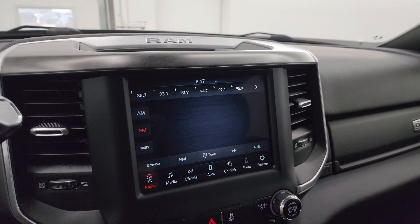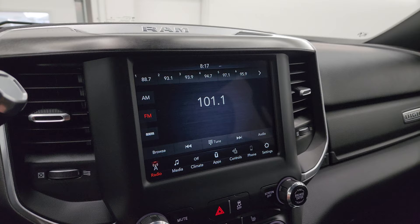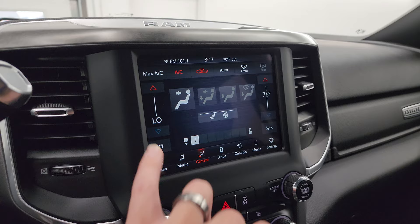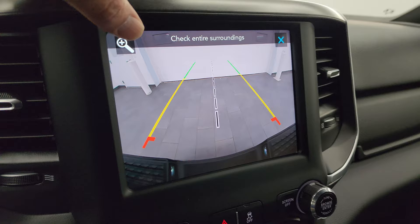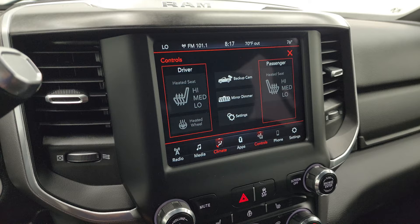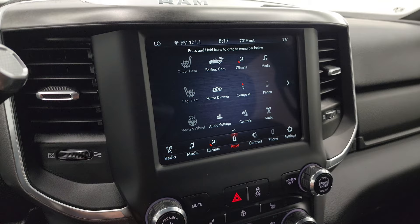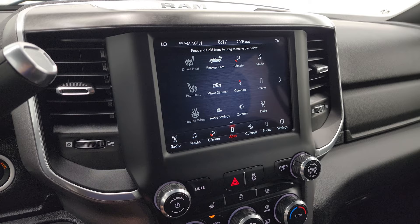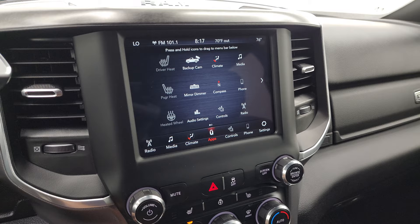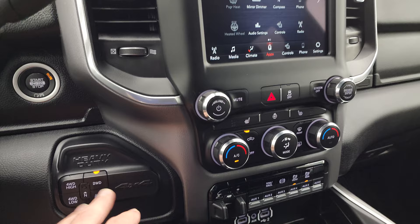It comes with the 6-speed 68RFE automatic transmission. You get the SYNC 8.4-inch radio with AM, FM, and SiriusXM radio capabilities. You get your climate controls here, including dual climate controls, as well as heated seats and heated steering wheel controls. Check out that backup cam — they've made those backup cams HD, so really nice and crystal clear, and you can zoom in on your receiver hitch to get hooked up to your boat or trailer the first time, every time. You get all your different apps on here — this one does have Android Auto and Apple CarPlay, so you can project your cell phone to the screen. This one doesn't have the nav system, but you can project your phone up there and if you've got Waze or Google Maps, you can use that right on the screen.